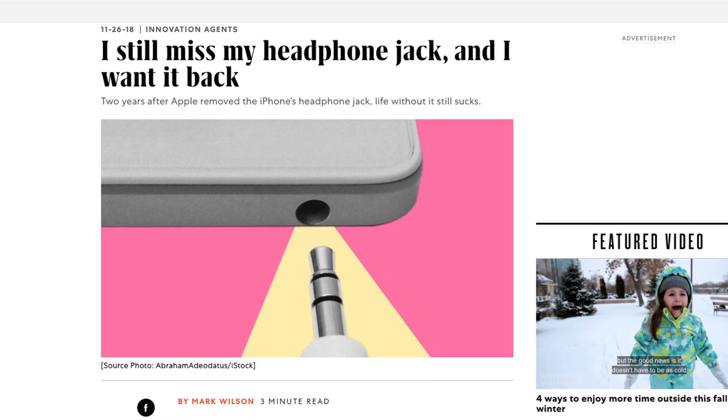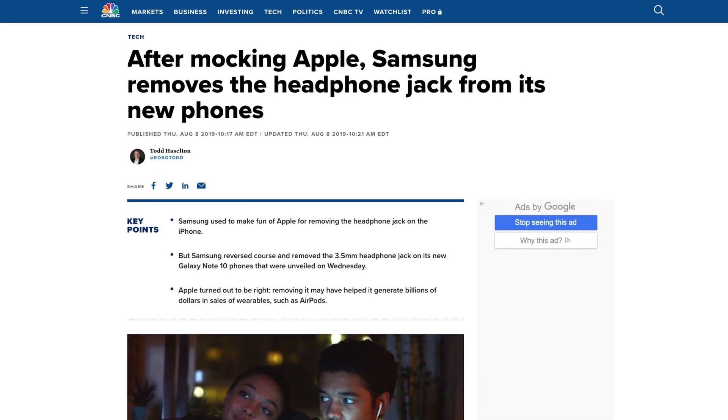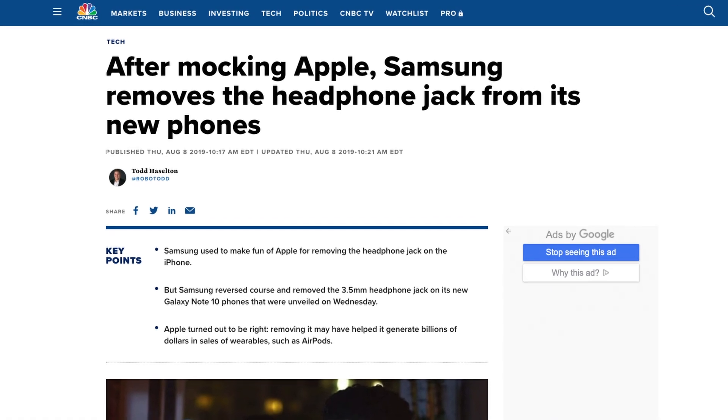Otherwise, we'll see the same backlash as we saw with the removal of the headphone jack a couple years ago. I do expect that once Apple starts doing this, just like with the headphone jack, other companies are going to start to follow suit and remove these ports as well to save money — and that's likely going to happen on Samsung phones very quickly, because these companies really just want to cut their costs as much as possible.